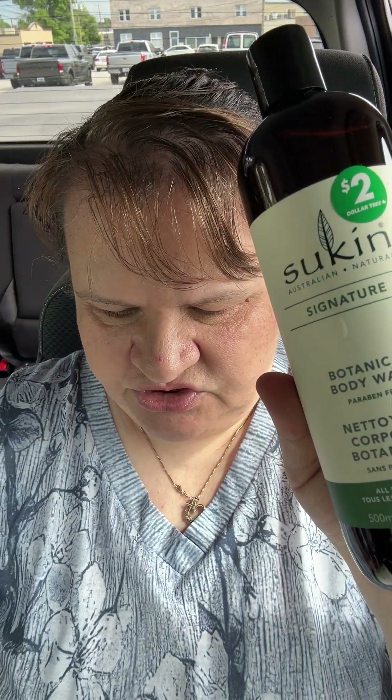I was surprised to find these Sukin body wash products. This one says 'Botanical' and this one says 'Coconut Lime' — they were two dollars each. Someone on YouTube, I think her channel is Missy, loves the Sukin stuff, so I figured I'd give it a try.